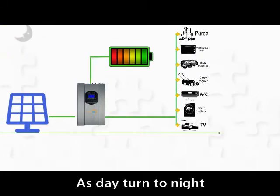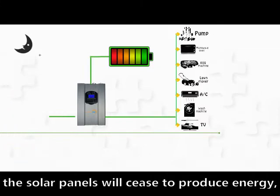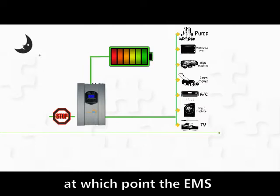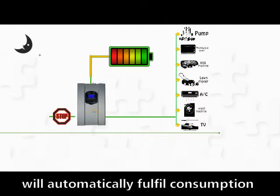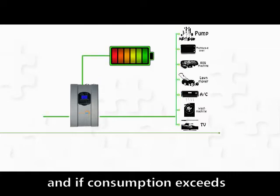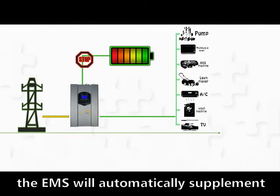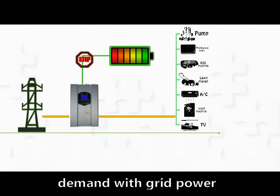As they turn to night, the solar panels will cease to produce energy, at which point the EMS will automatically fulfill consumption within the home from battery storage energy. And if consumption exceeds what the batteries are able to supply, the EMS will automatically supplement demand with grid power.